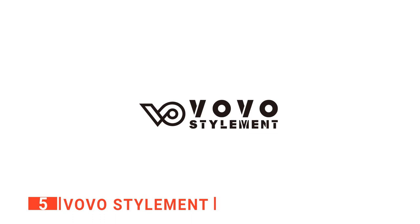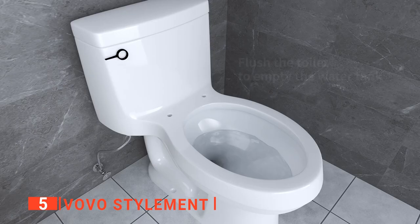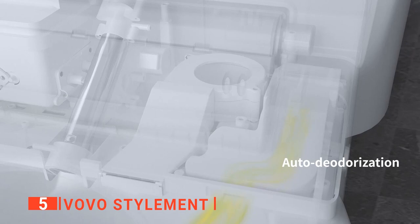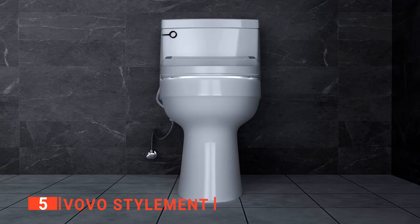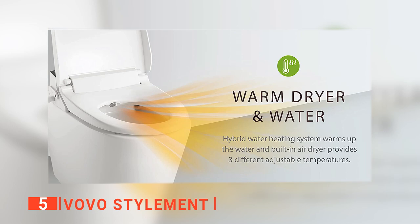The fifth product on our list is the VOVO STYLEMENT. Bidets are great devices to have in your home because they can reduce or outright eliminate the need for toilet paper altogether. If you're looking for a device that's simple and effective, then this might be the product for you. We found there are plenty of reasons to love this VOVO STYLEMENT bidet. First off, the seat and seat cover features a soft close function for safety. Then there's the water heating system, which warms up the water to reduce cold shock.